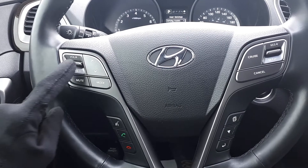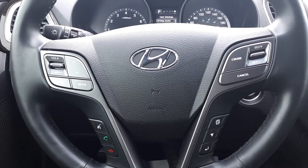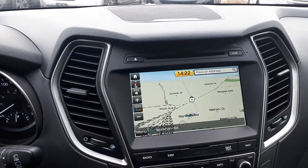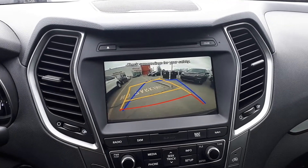This vehicle also has steering wheel audio, Bluetooth, and cruise controls, plus a heated steering wheel. There's also a built-in navigation system to assist with parking, and a built-in backup camera.